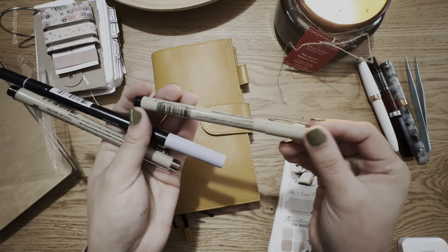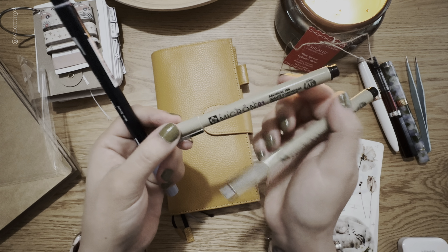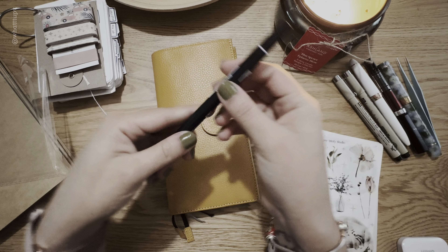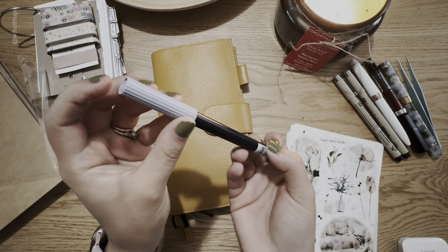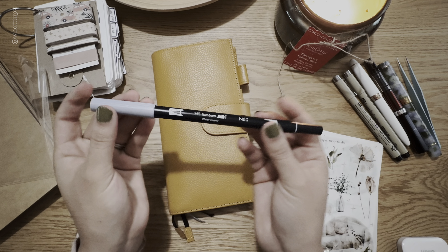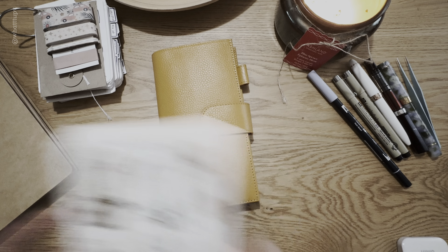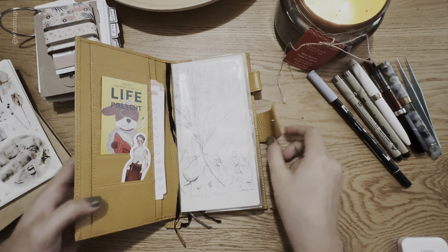I also have the Micron 0.3 and the Micron 0.1 — both just black ink — which I use for my daily sketching, and I'll use them today. I also have the Tombow N60, which is kind of a gray that looks blue-gray to me. I really like it, so I'm going to use this as well. That's everything I have.